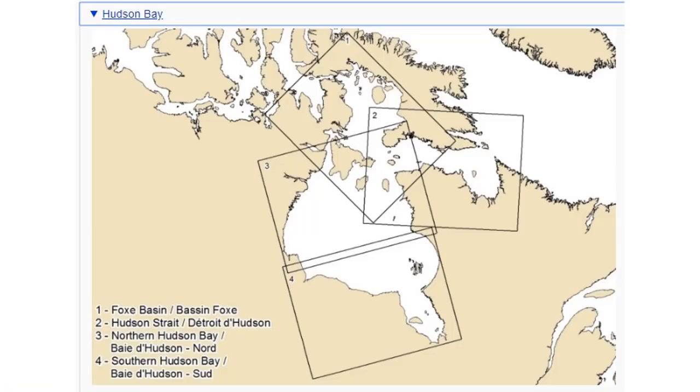I've been watching the Arctic and Hudson Bay ice anomalies. When we talk about Hudson Bay and the Eastern Arctic, here is a close-in view of the different regions. You can find this on Environment Canada's ice page — it covers the Fox Basin, Hudson Strait, Northern Hudson Bay, and Southern Hudson Bay.